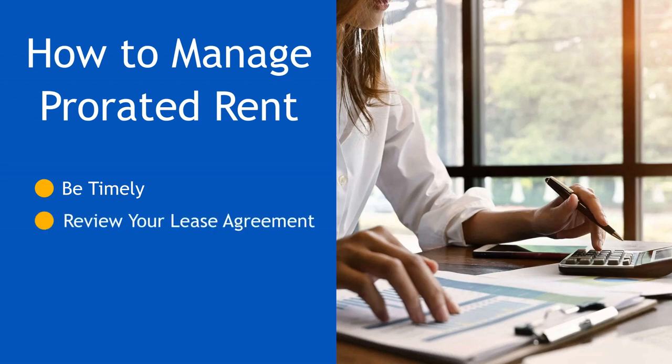Second, review your lease agreement. It should outline how prorated rent is calculated. If you have questions, ask your landlord for clarification before signing. Third, verify the calculations. Cross-reference your lease agreement and run the numbers yourself. If anything seems unclear, don't hesitate to ask your landlord for an explanation.